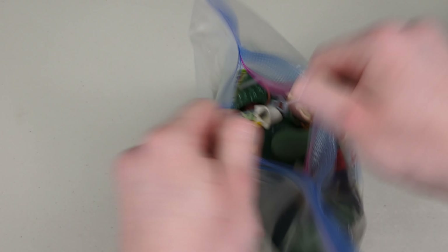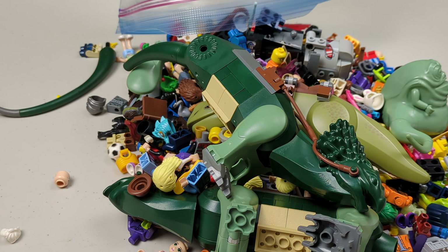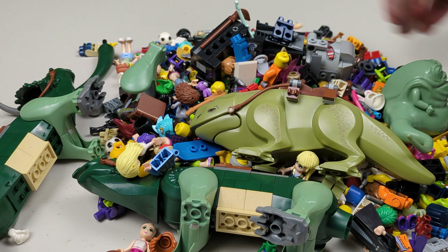I spent $210 on these two pounds of Lego minifigure pieces, and in this video we're about to find out if this was worth it or a complete waste. Without further ado, let the unboxing begin.